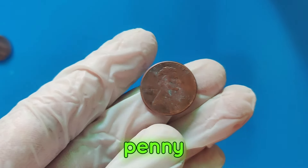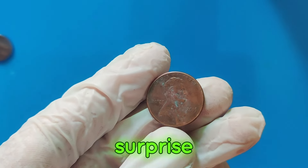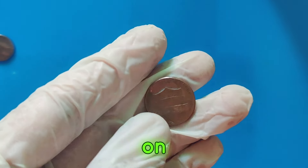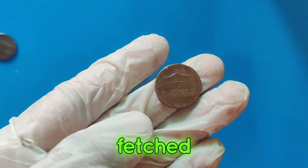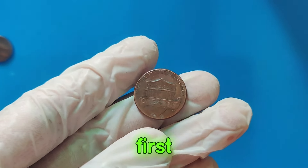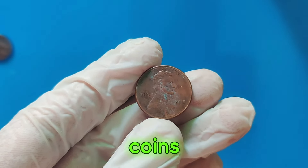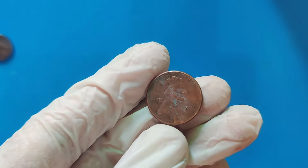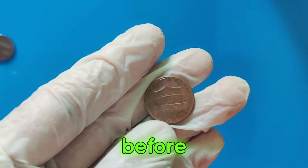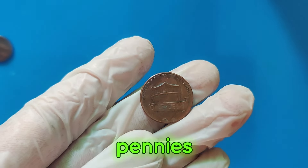Have you ever wondered if that penny in your pocket could be worth a fortune? Well, you might be in for a surprise! In today's video, we're diving into the fascinating world of valuable pennies, with a special focus on the 2015 Lincoln penny that fetched an astonishing $2.5 million at auction. The Lincoln penny, first minted in 1909 to commemorate Abraham Lincoln's 100th birthday, has become one of the most iconic coins in American history. Over the years, some of these humble one-cent coins have turned out to be incredibly valuable. Before we get to the 2015 penny, let's take a quick look at some of the most valuable pennies ever discovered.